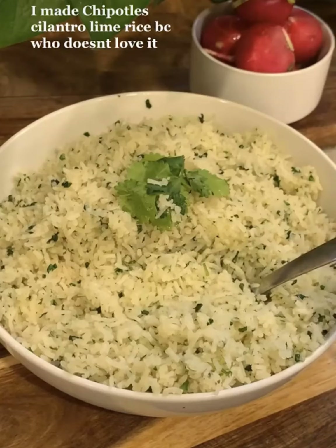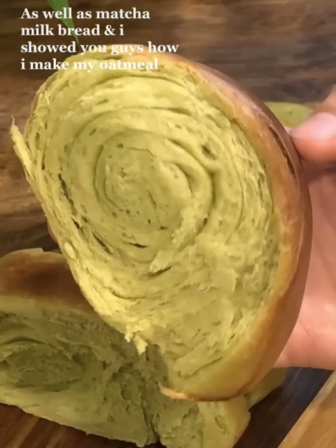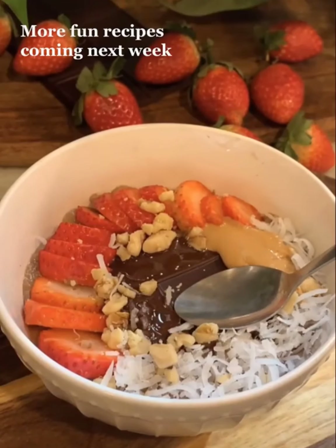I made chipotle cilantro lime rice, because who doesn't love it? As well as matcha milk bread, and I showed you guys how I make my oatmeal. More fun recipes coming next week.